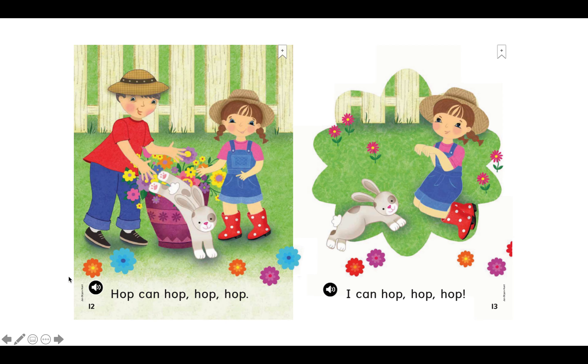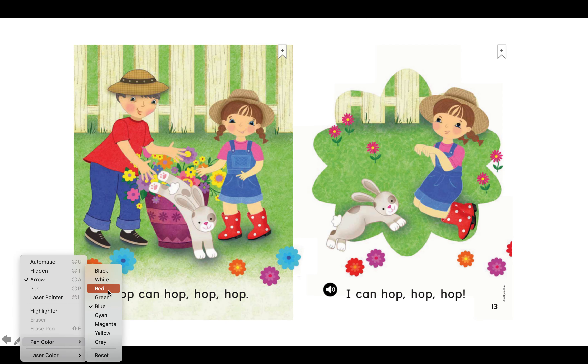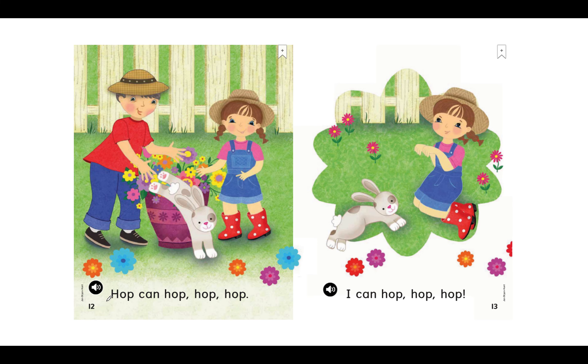Great reading. Let's keep going. Read this one with me. H-O-P, hop. Can H-O-P, hop, hop, hop. Great reading. My turn: Hop can hop, hop, hop. Your turn. And we see hop is hopping down. Read with me. I can H-O-P, hop, hop, hop, hop. We see an exclamation mark telling us to be happy or excited. My turn: I can hop, hop, hop. Your turn. And we see Dot is hopping just like her friend Hop.